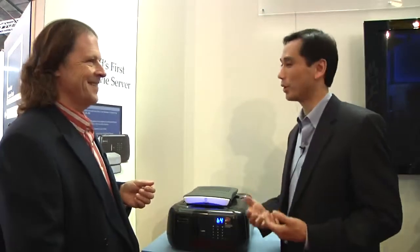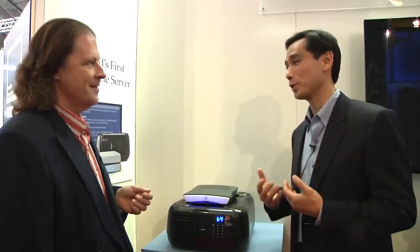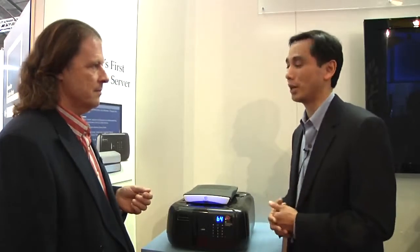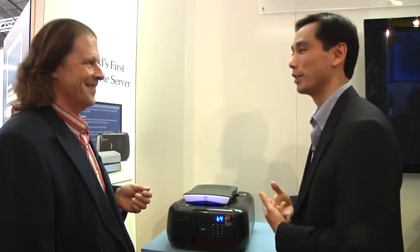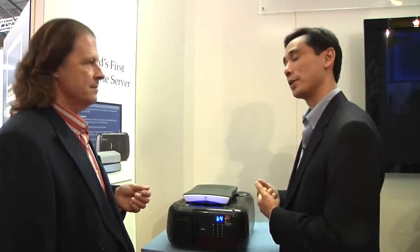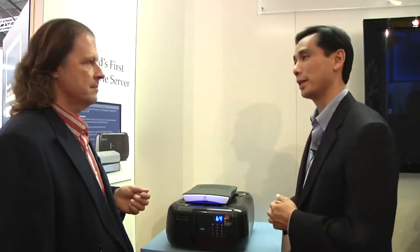So it does a number of things: it imports your new content, it keeps the discs present so that the copies on the server are available for playback, and it actually organizes them for you. From the on-screen display, you can tell it to eject a particular disc — for example, if you wanted to take a movie with you on a road trip, you could go to the OSD, eject that one particular disc, and walk over to the Vault and take it with you.